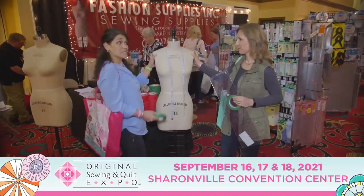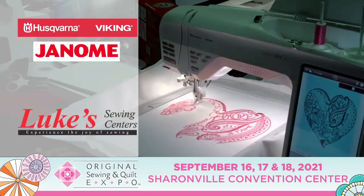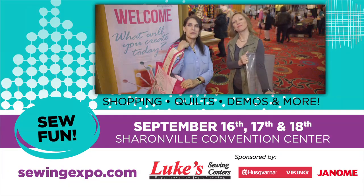They're shopping for patterns, tools, notions and fabric you just have to see and touch. Plus the latest Husqvarna Viking and Janome sewing and embroidery machines from Luke's Sewing Center. We hope you have fun at Original Sewing & Quilt Expo too.